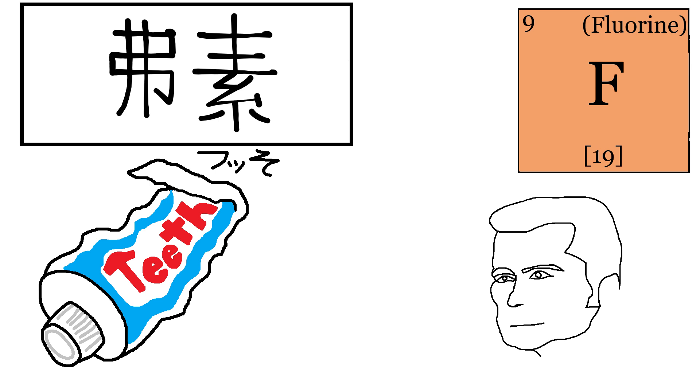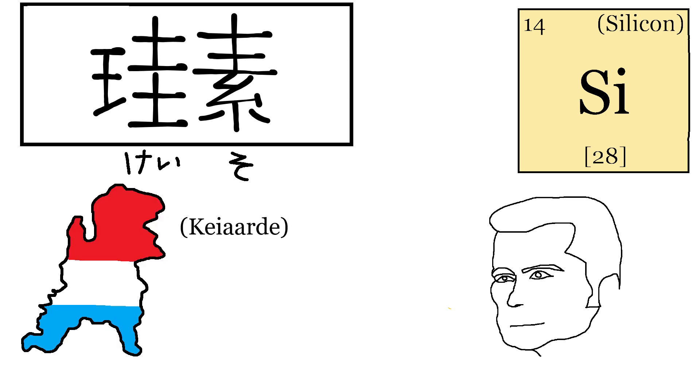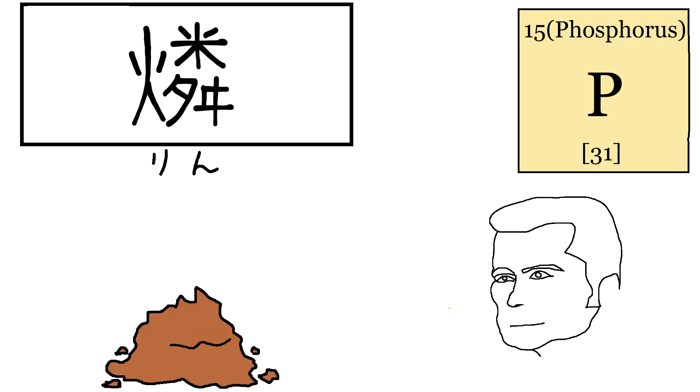Fluorine in Japanese is Fusso. There's no deep reason why this kanji is used to describe fluorine — it's just that this kanji makes the sound of "Fu," so it's attached to -so to describe fluorine. Kind of half-assed if you ask me. Silicon in Japanese is Keiso. In Dutch, silicon used to be called Krei allegedly, and when Udagawa Yoan studied the Dutch text, he chose this kanji because it's read as Ke, allegedly.